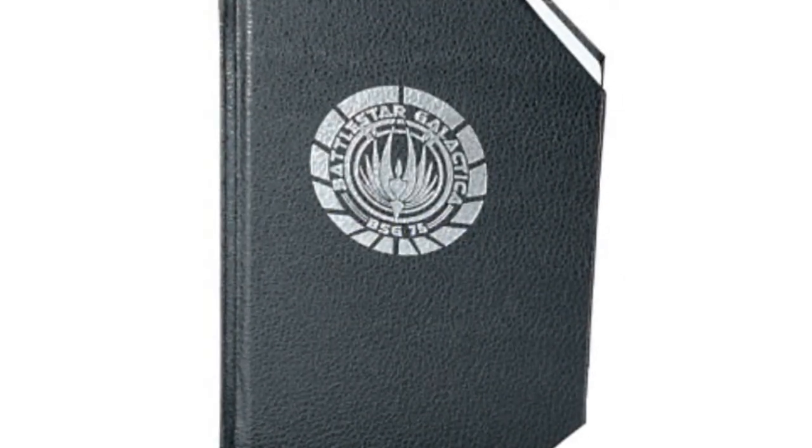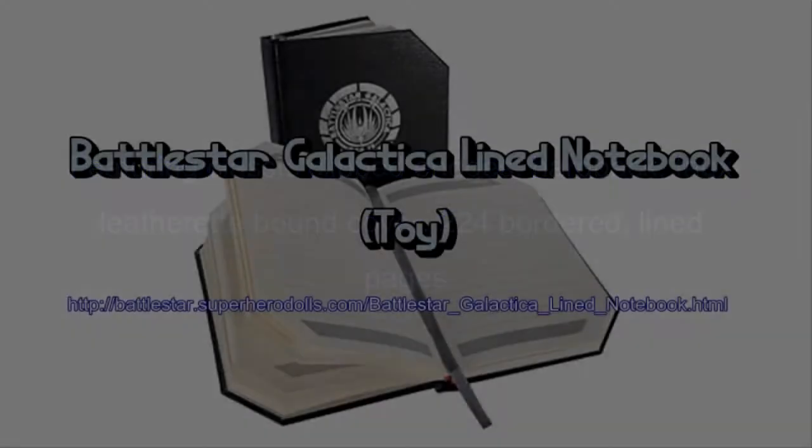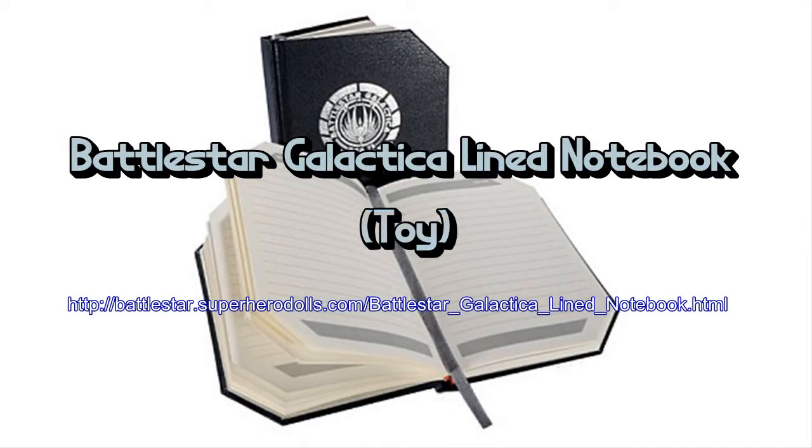As seen on the Battlestar Galactica TV show, it measures 1.25 inches wide by 0.125 inches, with the classic clipped book edges. This everyday use book looks like it stepped proper off the show.